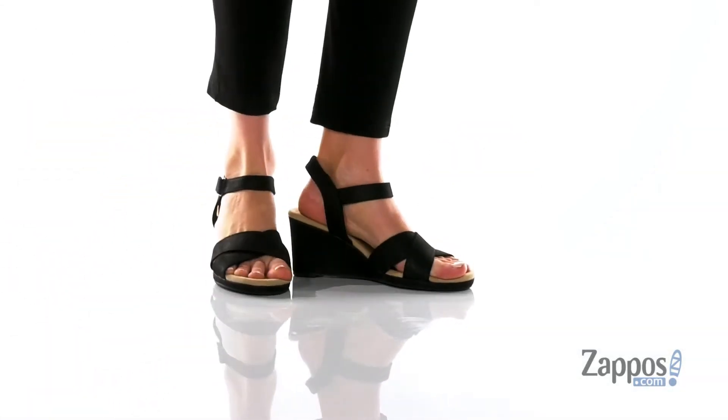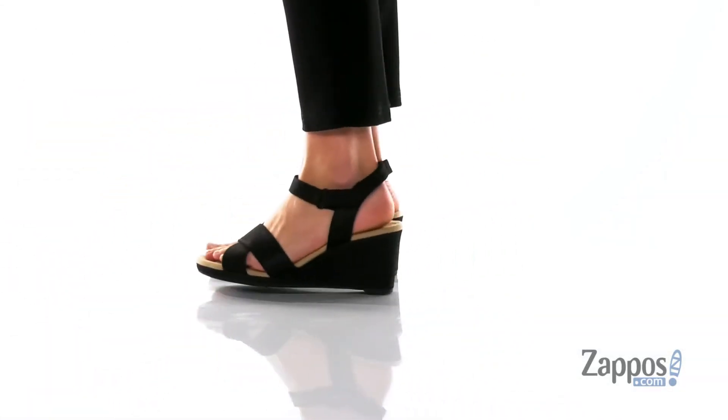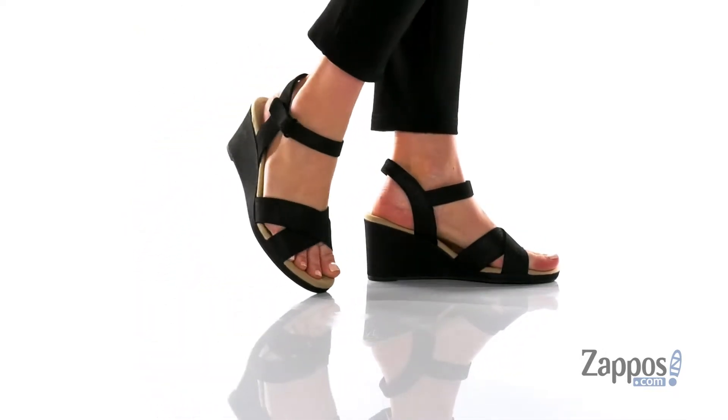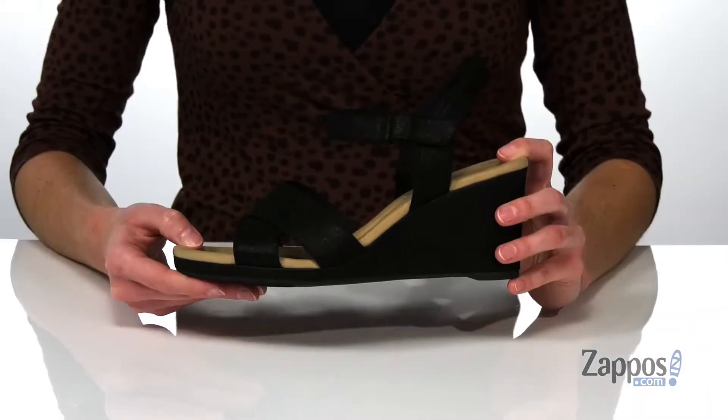Heya shoppers, I'm Zoe from Zappos, and we're taking a look at this style from Clark's. These wedges are perfect if you're looking for a style that you can wear from day to night.